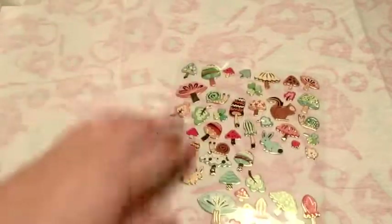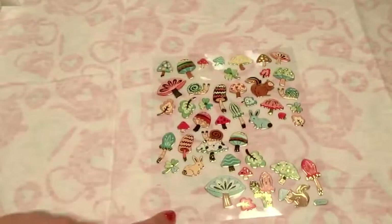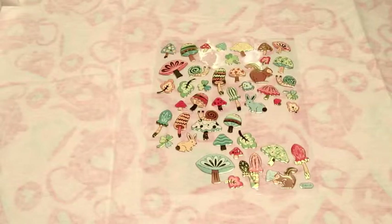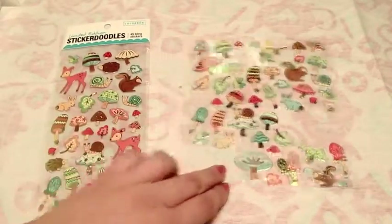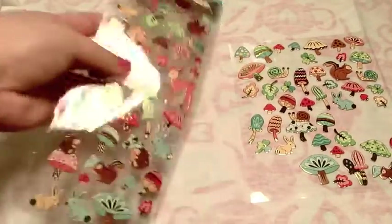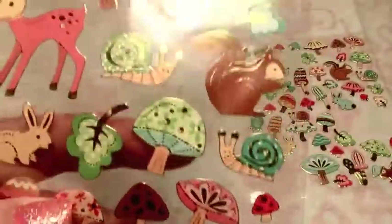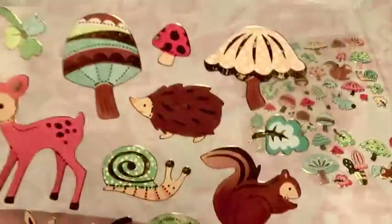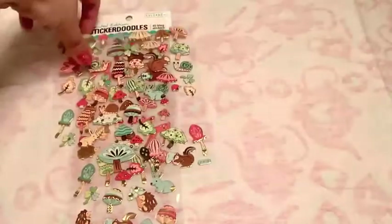I have two sets of these stickers, actually. I found one set online, and as you can see, there's quite a few of them missing. A friend actually sent me another set - I guess they had them in the Sticker Doodles at Target. The reason I bought this set was because it has really cute hedgehog stickers. I actually have pet hedgehogs - I have two. So whenever I find stickers with cute hedgehogs on them, I have to have them. That's why I have two sets.